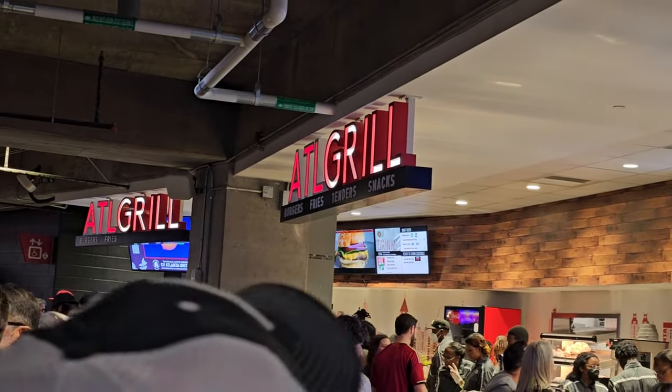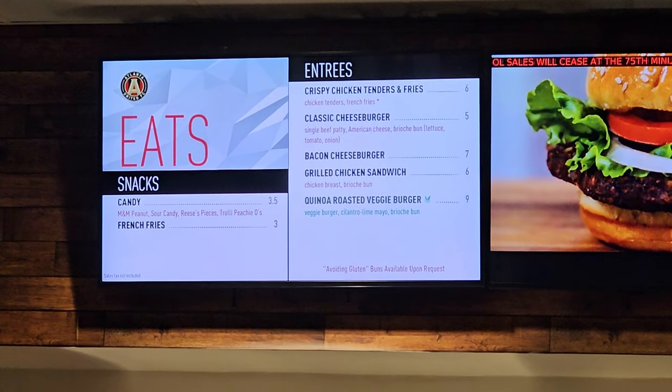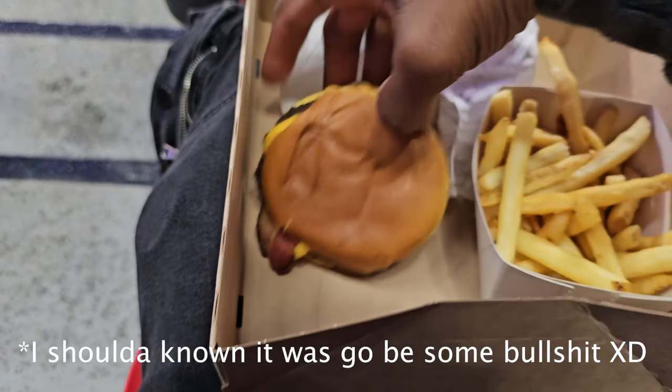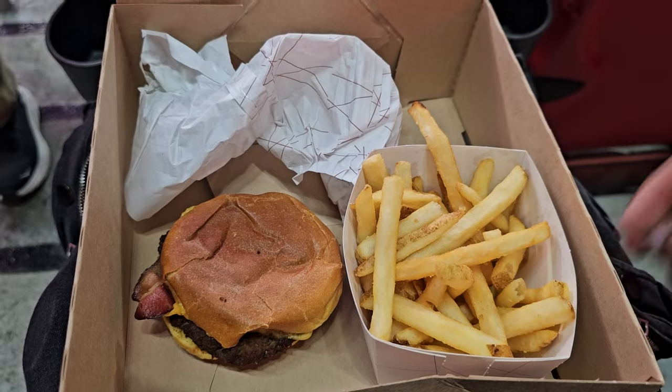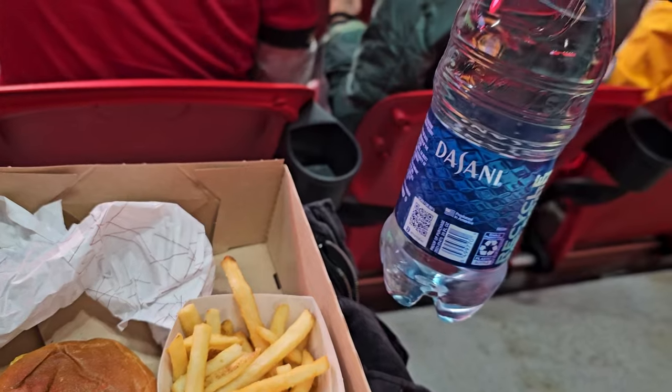I'm here to see Thiago Almada — that boy is a dog. I walked by this spot called ATL Grill and saw a five dollar cheeseburger. My cheap ass said go ahead and give me that bacon cheeseburger. I ended up getting a bacon burger for seven dollars, some fries for four dollars, and a water for three dollars — fourteen dollars for all of it. Gotta try the fries first. Right... nah, hell no.